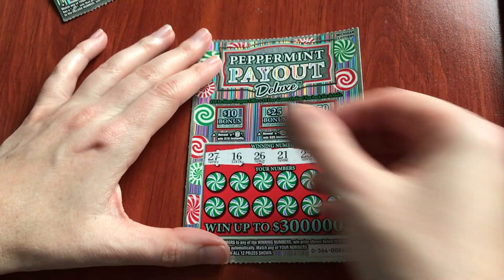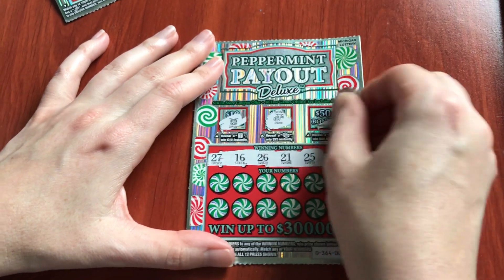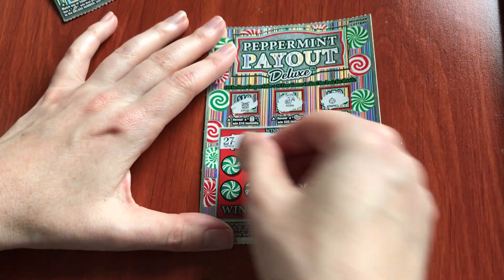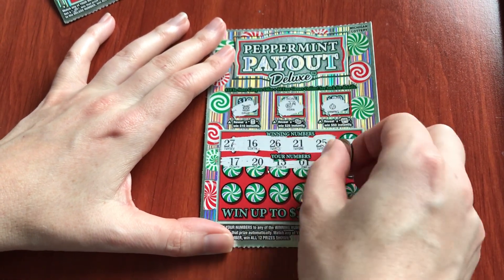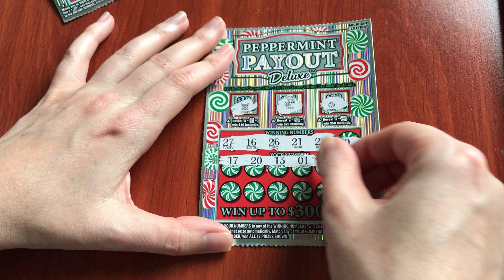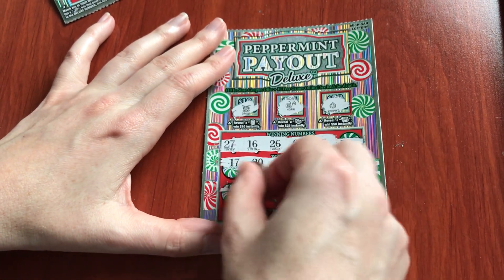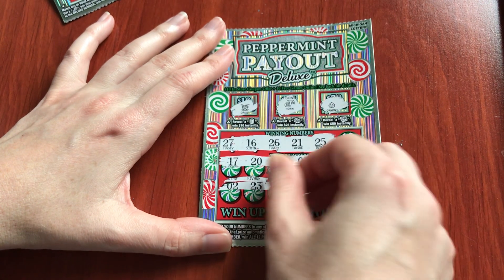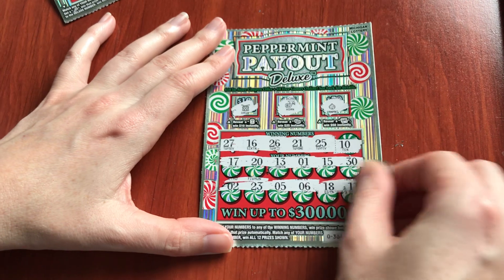Let's go see if we have back-to-back winners. Numbers: 17, 20, 13, 1, 15, 30, 2, 23, 5 and 6, 18 and 11. No back-to-back winners.